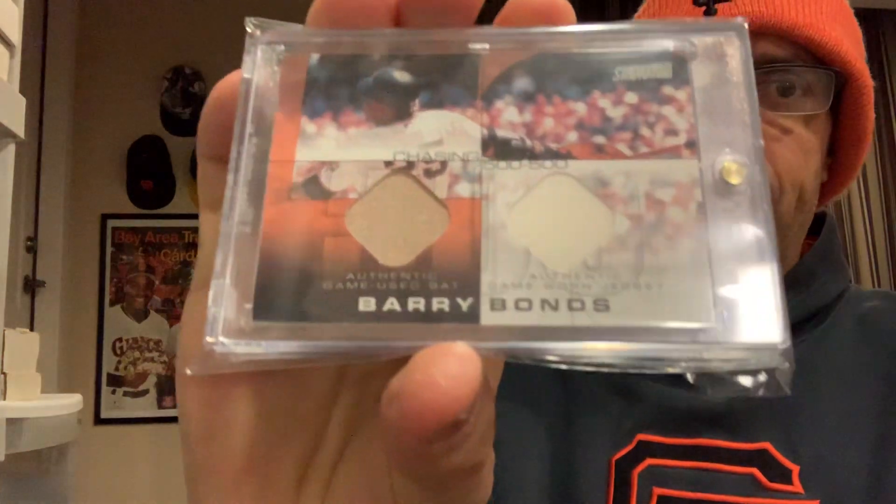Really cool — something I wish Topps would have continued to do. I think they did that for a couple of years. Cool card, great authentication.